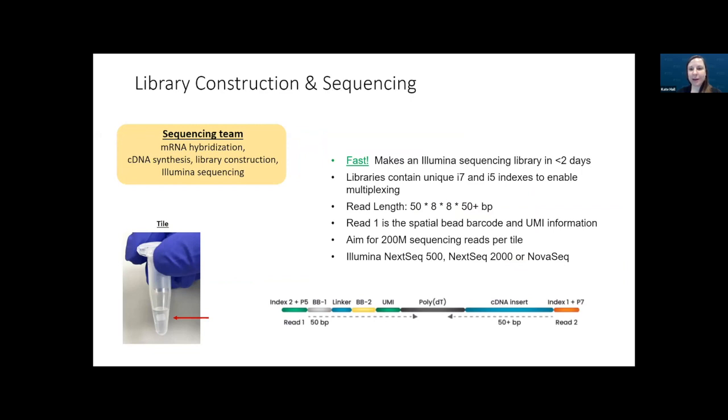We create an Illumina library with a unique i7 and i5 index. Read one will be the spatial bead barcode and UMI information. We aim for at least 200 million reads per tile as suggested by Curio, and run these on any Illumina sequencer based on the number of reads needed.